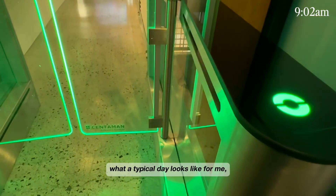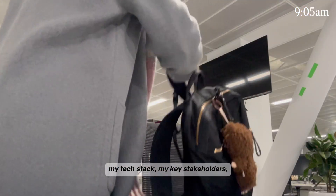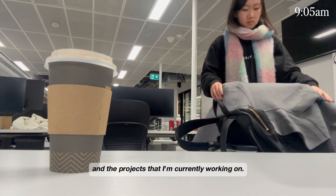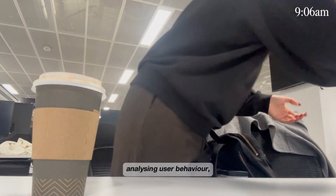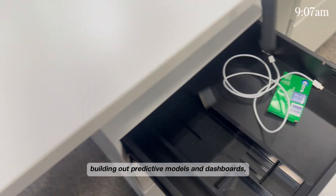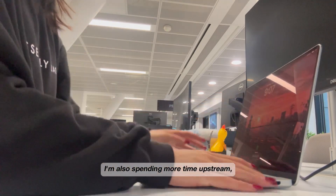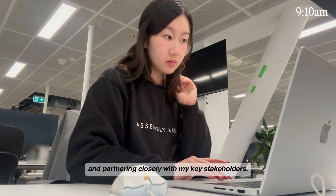In today's video, I'll walk you through what a typical day looks like for me and what I actually get up to: my tech stack, my key stakeholders, the types of meetings I have, and the projects that I'm currently working on. My day-to-day is still very much data-focused — analyzing user behavior, helping teams make better data-driven decisions, building out predictive models and dashboards. But since I'm joining at a lead level, I'm also spending more time upstream, defining metrics, product strategy, and partnering closely with my key stakeholders.